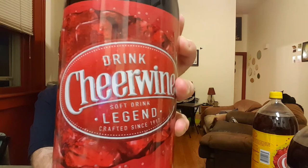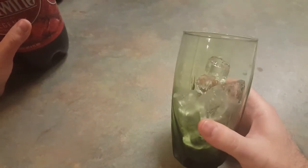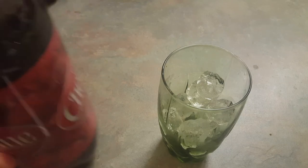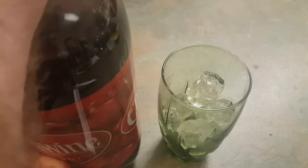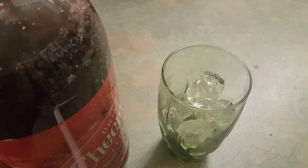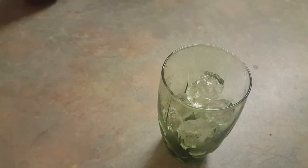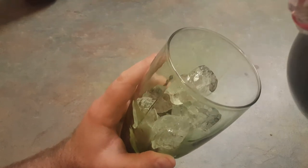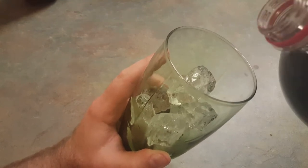Part one — we are going to be trying the regular Legend Cheerwine, just like it shows on the bottle there. You've got to do the pour test, so we're going to go ahead and crack this open. Let's go ahead and pour our beverage in here — and cue the slow-mo.